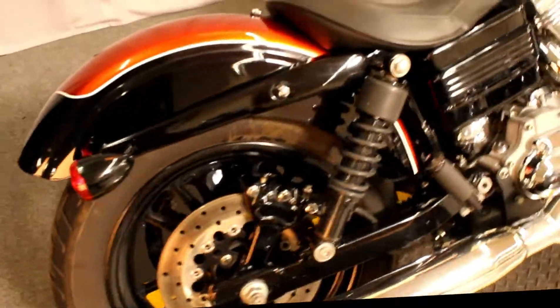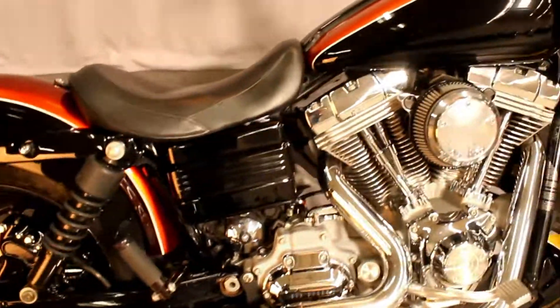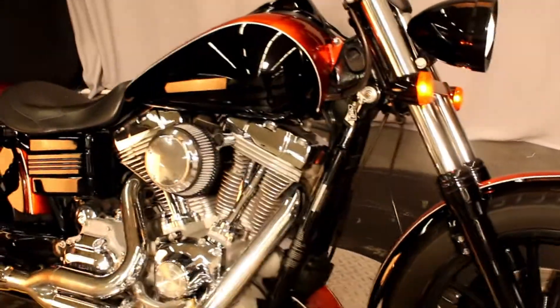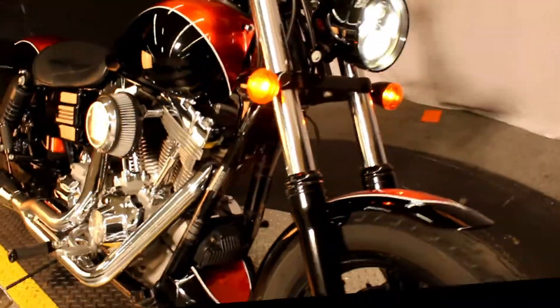Here at Biggs Harley-Davidson we have a 2006 Dyna Superglide Custom with a custom paint job — orange, black, with a white pinstripe.